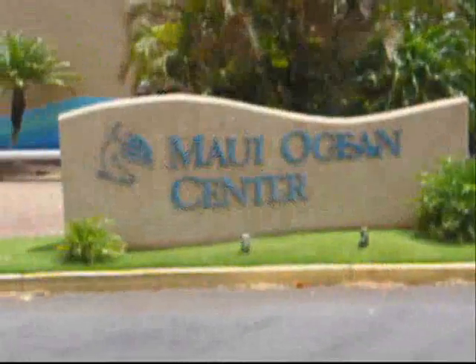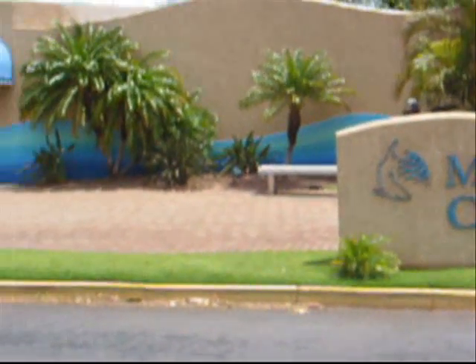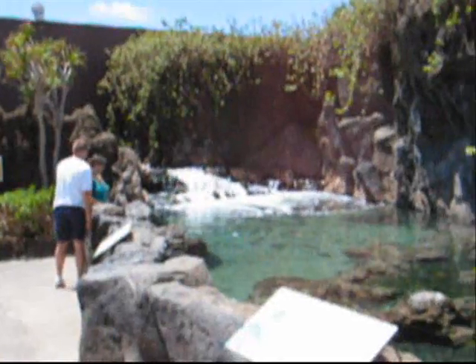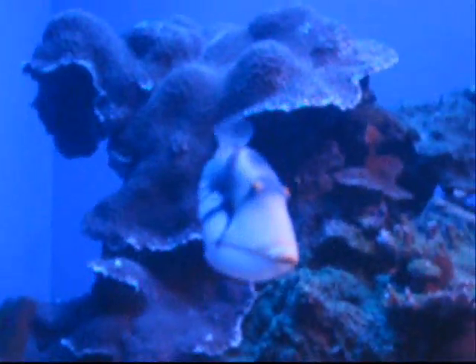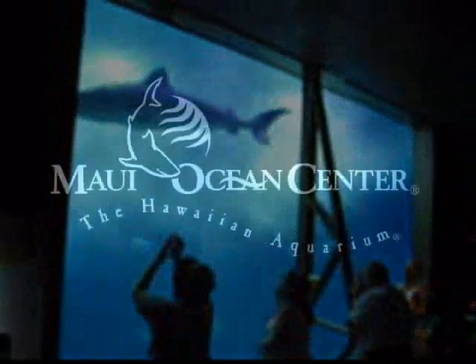Maui Ocean Center. Journey through a sea of life. See the beauty, feel the wonder. Let the magic of Hawaii's undersea world take your breath away. Maui Ocean Center, the Hawaiian Aquarium.